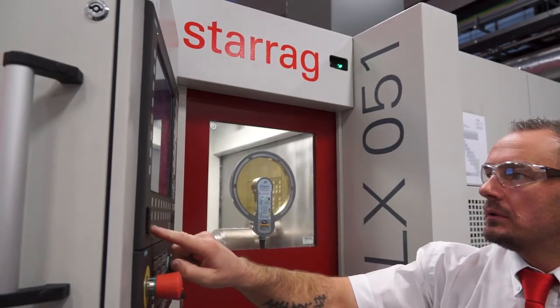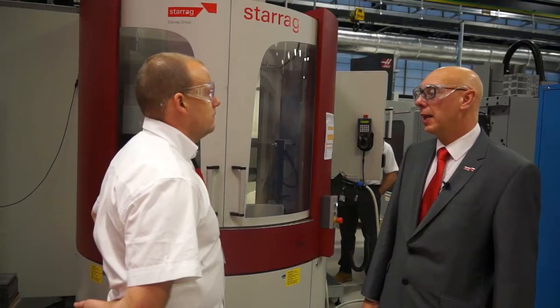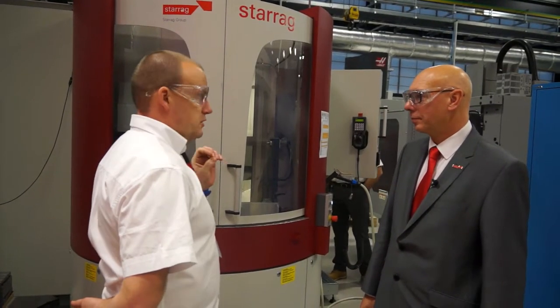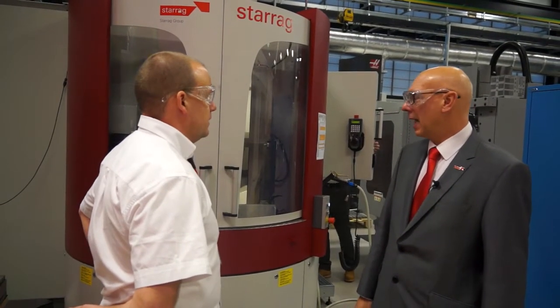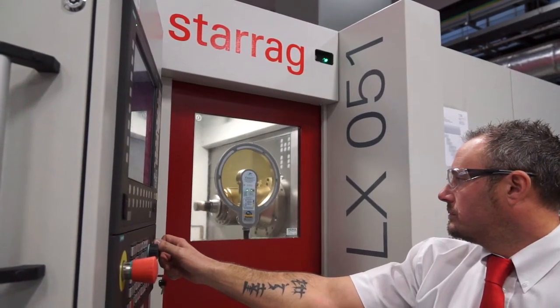So Paul, what machine do we have here? We're standing in front of the Starag LX051 Turbine Blade Machining Centre. So it's specifically for turbine blade machining? It is — it's absolutely specifically made for the efficient machining of turbine blades.